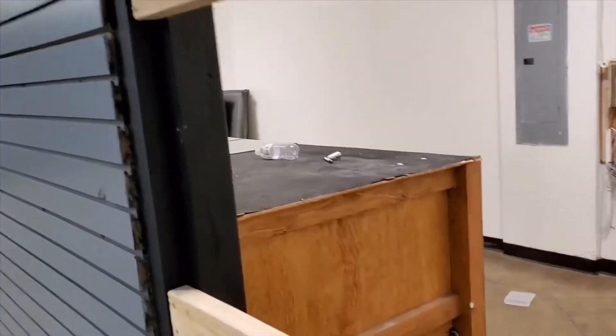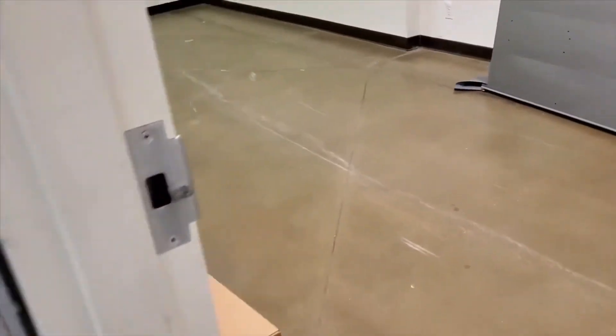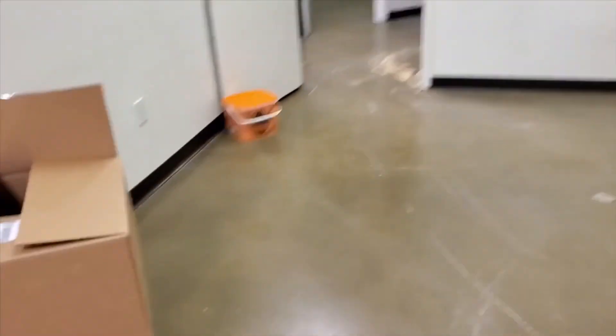This area is where we're gonna do gunsmithing. We've already kind of started installing some different stuff, putting some of our overstock in from the other store to make it easier to move. It's a lot bigger area than what we're used to. You can see we're working on stuff — we just got keys the other day.